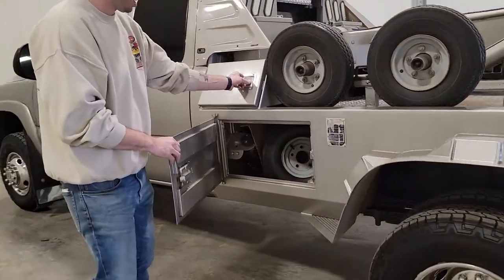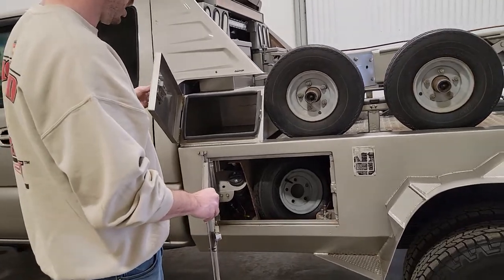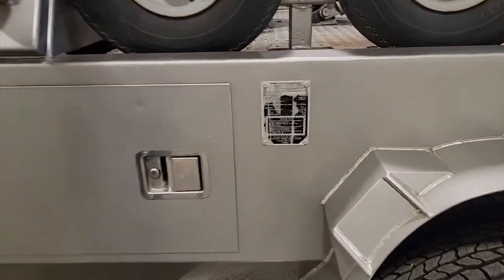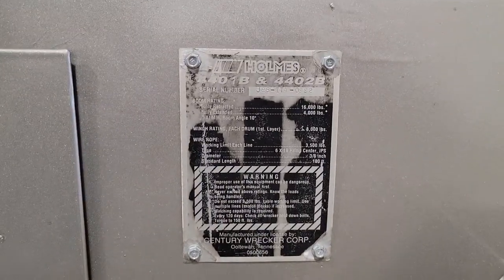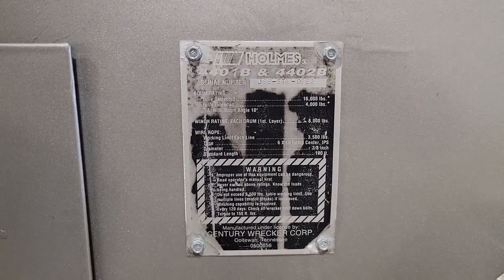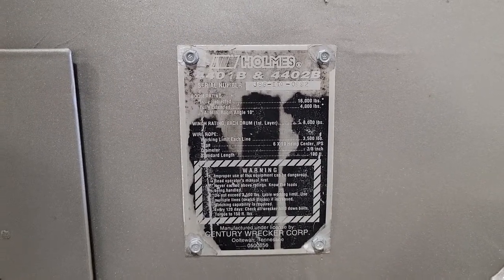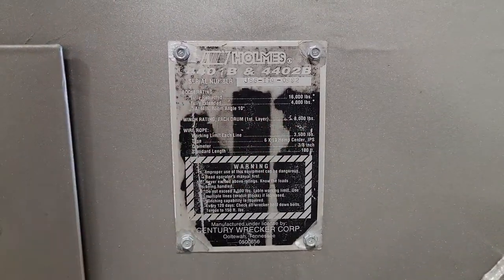A few more tool boxes on the driver side. Here's the space for the tow truck itself — so fully retracted it's got a 16,000lb capacity, and fully extended a 4,000lb capacity. And there's the winch rating and everything there.